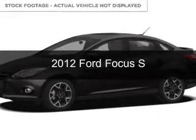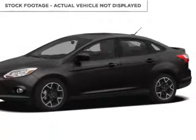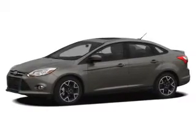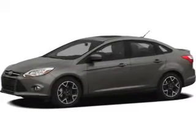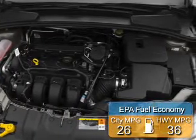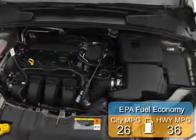This is a used 2012 Ford Focus, powered by front-wheel drive, a 2-liter 4-cylinder engine, and a 5-speed manual transmission. Great fuel efficiency saves you money by requiring fewer trips to the gas station.